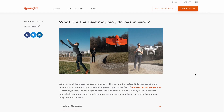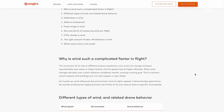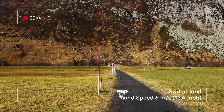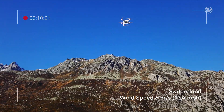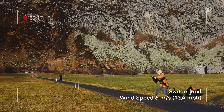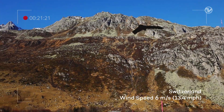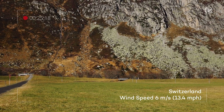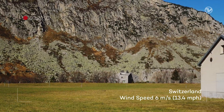In a previous Wingtra blog article we discussed how different types of drones behave in wind. Multirotors are still quite stable even in higher winds, but their already short flight time might get even more compromised. In the case of belly landing fixed wings you might expect some data gaps, and landing might get unpredictable in all directions, thus endangering not only the equipment and the drone but also the environment.